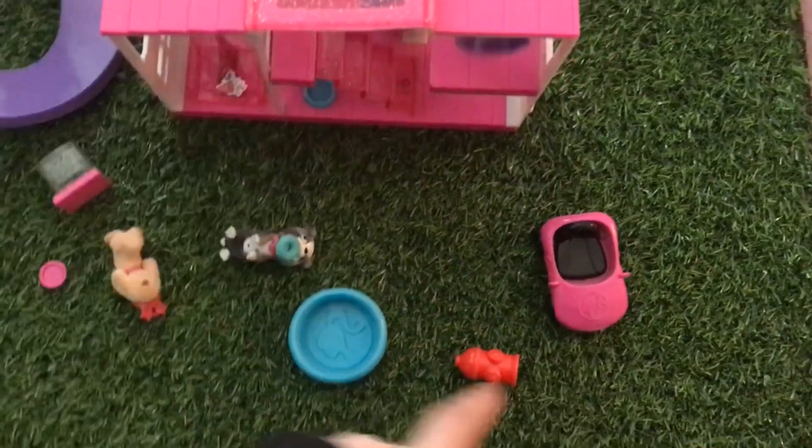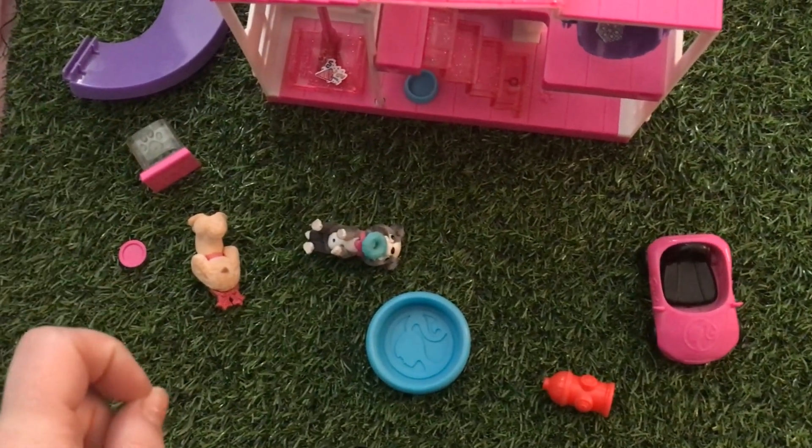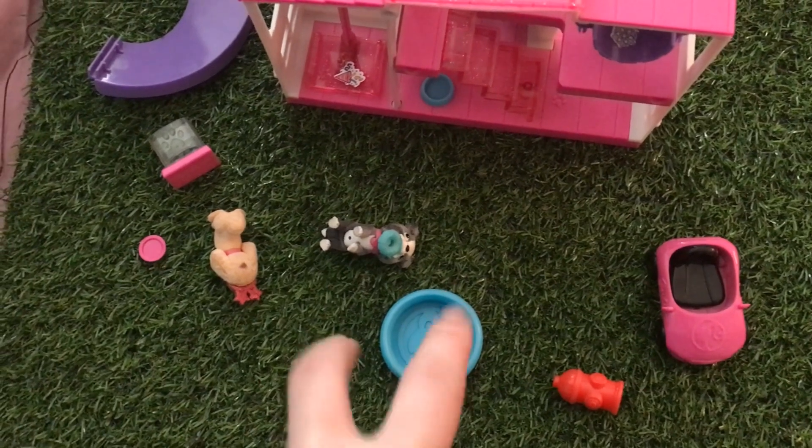It comes with this adorable little pink car, a pool, a fire hydrant, a bone dispenser, a little frisbee, and it comes with two of the pets.